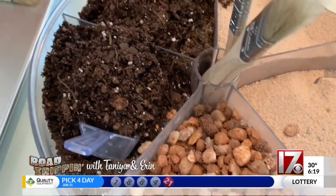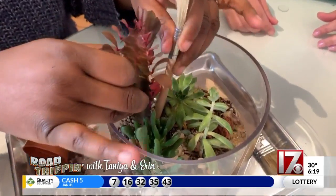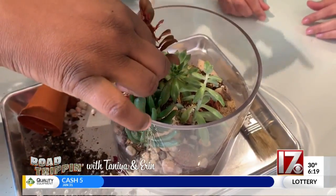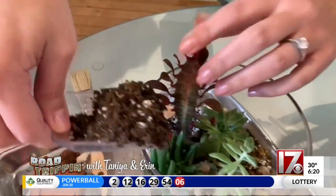At our DIY terrarium bar, you're able to make a lovely terrarium like you did. We're going to be adding in this lovely echeveria cacti. I'm just going to take my utensil — my paintbrush, which doubles as a terrarium tool — pour down in the hole there, plant that plant, and make sure all the roots are covered. Start around here.